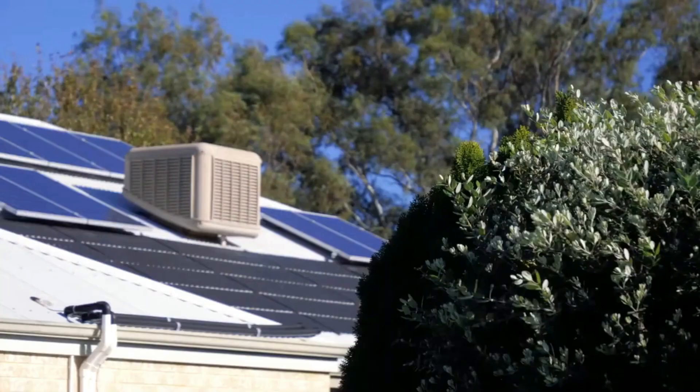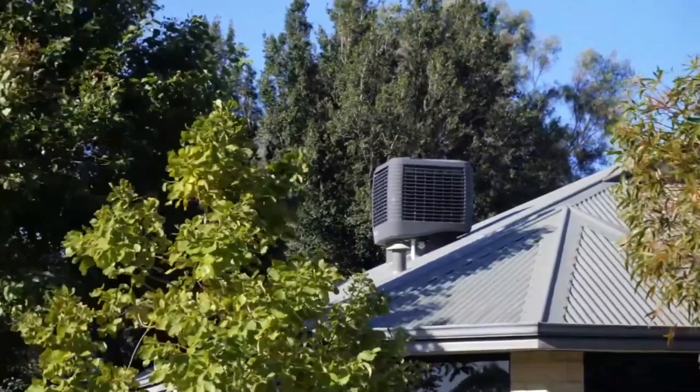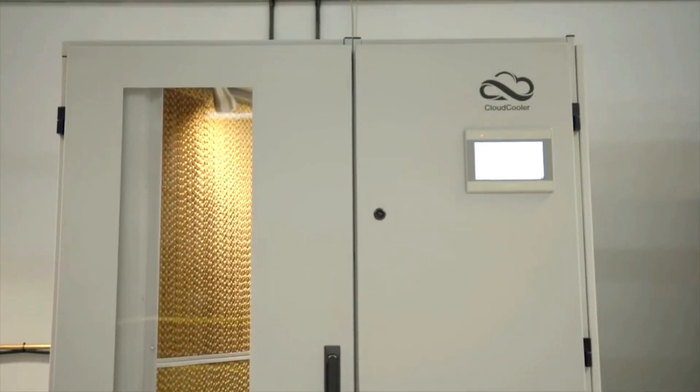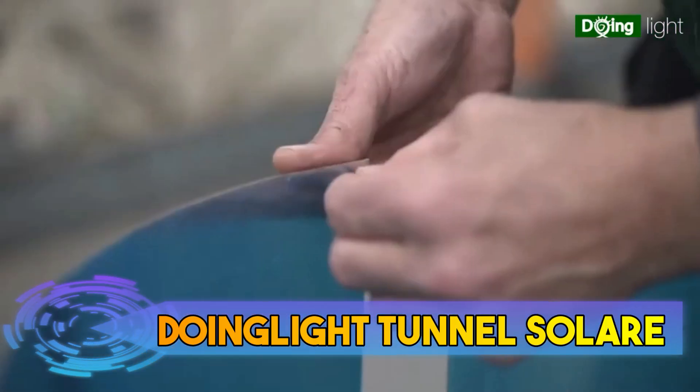The cooler is energy efficient and environmentally friendly, using water as its primary cooling agent instead of harmful refrigerants. With features like adjustable fan speeds and directional air vents, the Renee Evaporative Cooler provides customizable cooling to suit your needs.